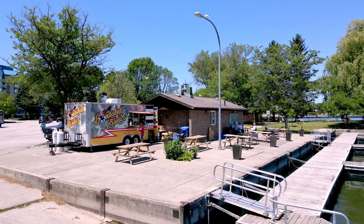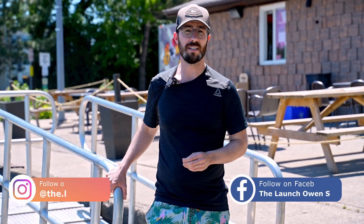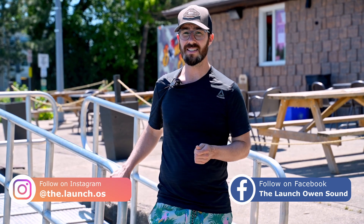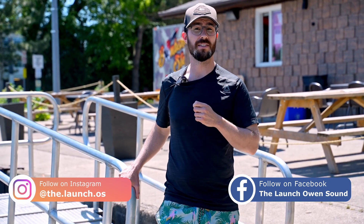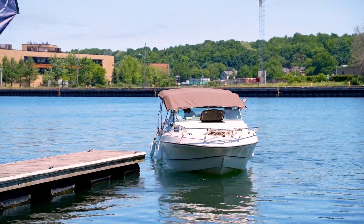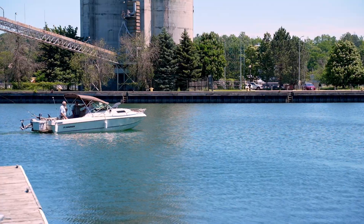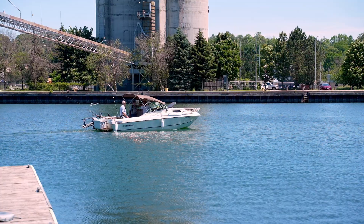Right now in the early summer we're operating Wednesday to Sunday from 12 until 9. We're located at 1455 First Avenue West, right in behind the Medical Health Building. On social media you can follow us — it's TheLaunchOS and on Facebook it is TheLaunchOwensound. The great thing about The Launch is that it's a collection of vendors that can always expand, grow, and change, so this is really just the start and we're so excited to see what's to come.